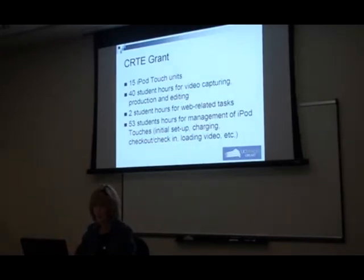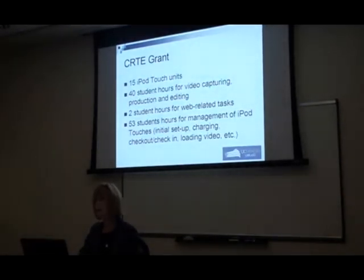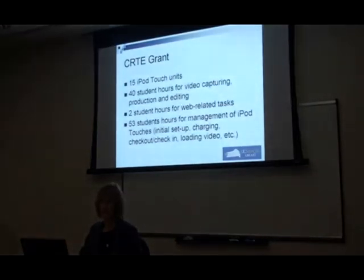We probably underestimated the production time. I would say conservatively we probably spent 60 student hours on production, probably more, and probably 8 to 10 hours for web-related tasks. But the project kind of evolved as we went along — we thought of more things we could and should do. We still feel the grant was a really wonderful thing to get us started, and we feel very fortunate that we were able to get it.